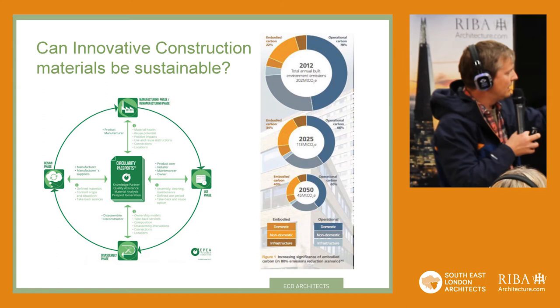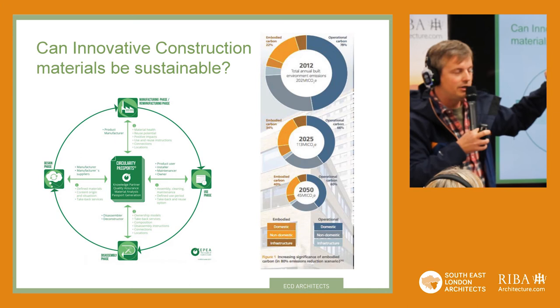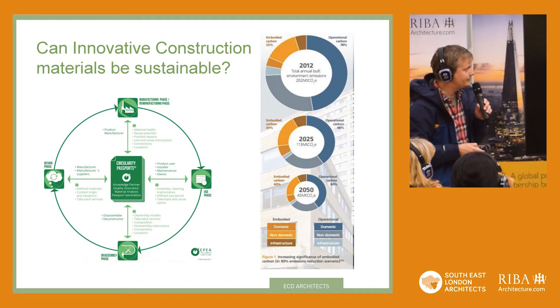It's becoming more widely understood — the circularity of construction, reuse of buildings, and the passporting of materials. What did it take to extract that out of the ground? What is it going to take to demolish that building, and how is that process of reuse managed? On the right-hand side, that graph shows the split between embodied carbon and operational carbon. The blues are typically the operational carbon. Back in 2012 the vast majority — more than three quarters — was operational. But as you reduce that, the proportion of embodied carbon becomes more and more important. That's UKGBC data, worth bearing in mind.